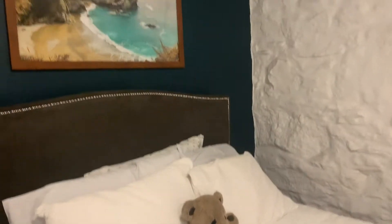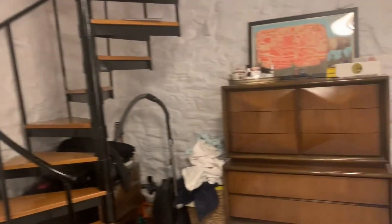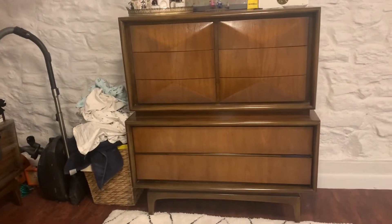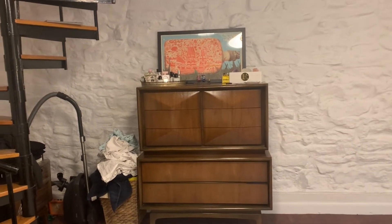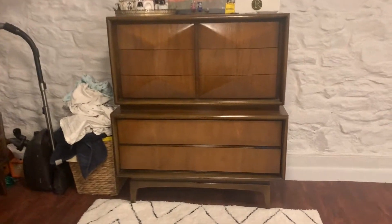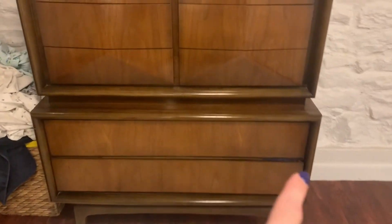Some of this stuff is super expensive online. So two nightstands, but the other one doesn't fit over here. And then this dresser, which is just amazing. Here it is from far away — it is this diamond shape, and then on the bottom there are just two long drawers.